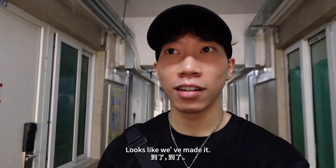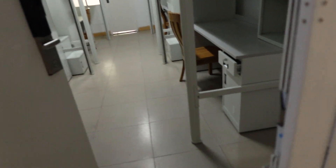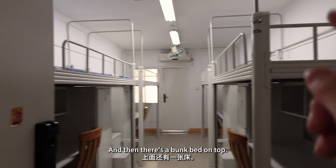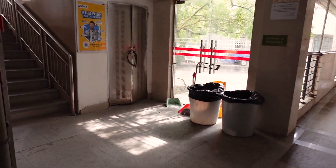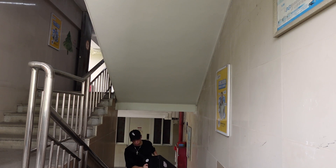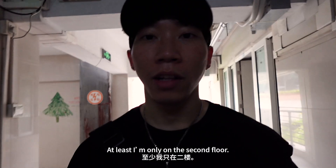It looks like we've made it. This is a four-person dorm. There's four desks on each corner, and then there's a bunk bed on top. At least I'm only on the second floor.